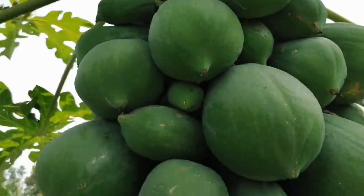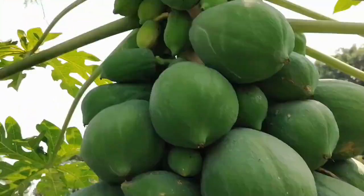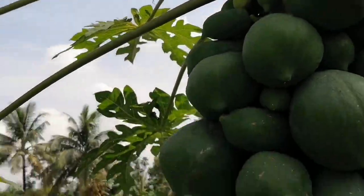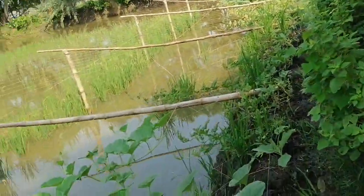Hermaphrodite means the male and female reproductive organs are in the same flower. If female only, there is only the heavy stigma with the ovary. This is the typical behavior of papaya.